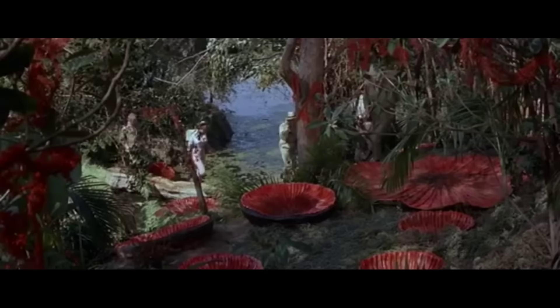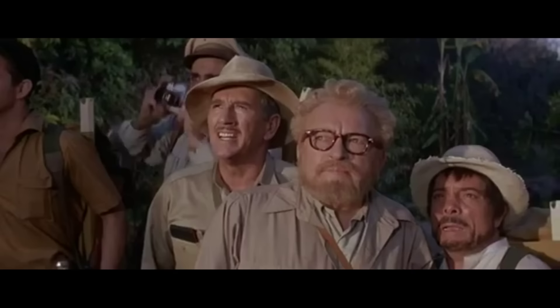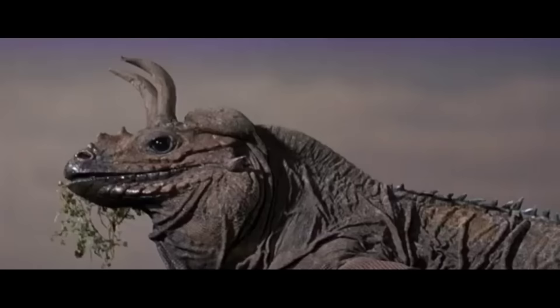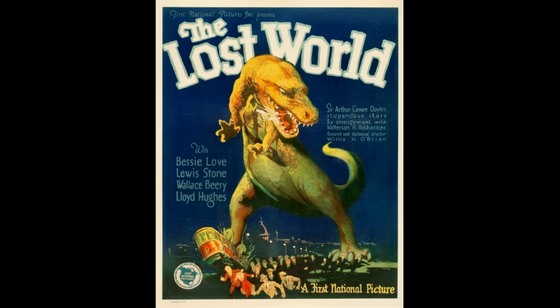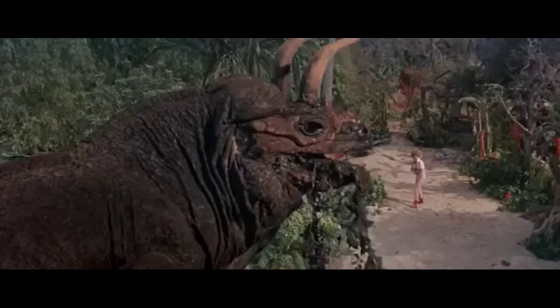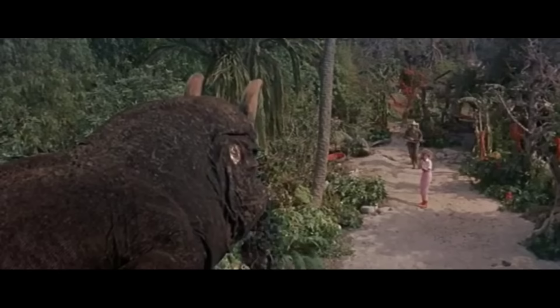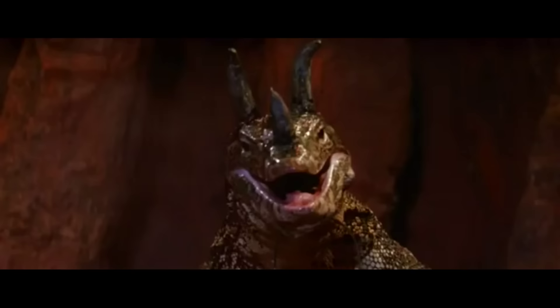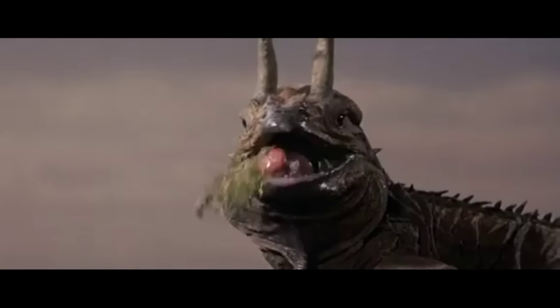The 1960's Lost World is another adaptation of the 1912 book, but more loose than other versions. A group of people travel to the Amazon Basin to discover a plateau with prehistoric animals and other threats. While the previous 1925 adaptation used stop-motion, this movie's methods were more problematic — they used live animals to pass them off as dinosaurs, a practice given the informal name of Slurposaurs. In this movie's case, those live animals were an iguana, monitor lizards, and an alligator, with props glued onto them and some animals even pitted against each other.